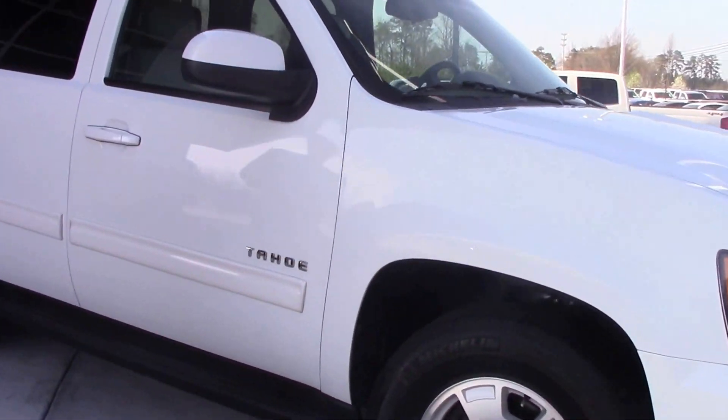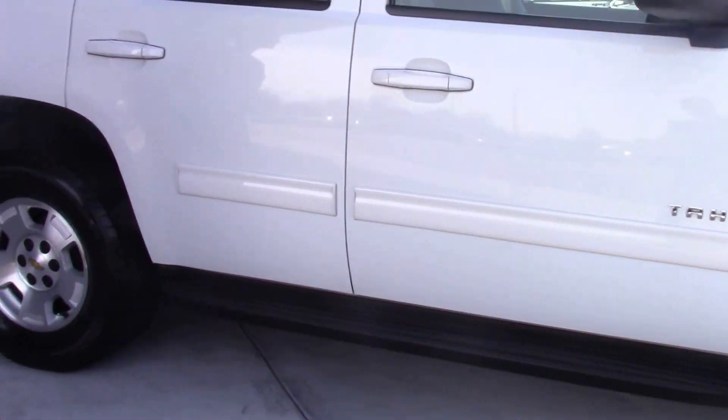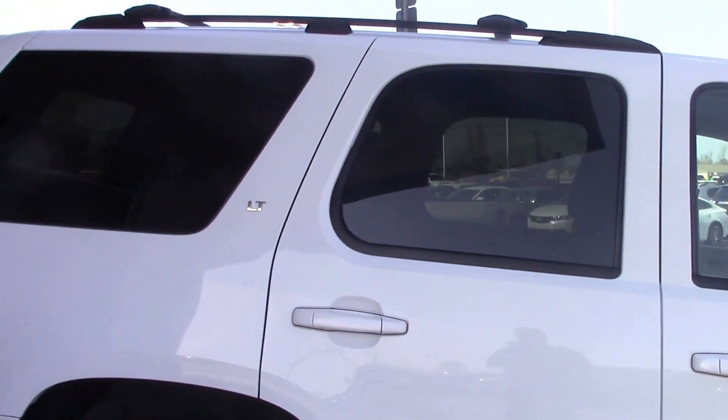Summit white. As you can see, it's got the running boards on the side here. 17 inch Michelin tires. Trim level is LT.